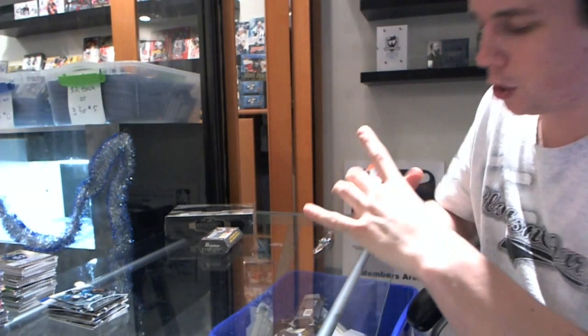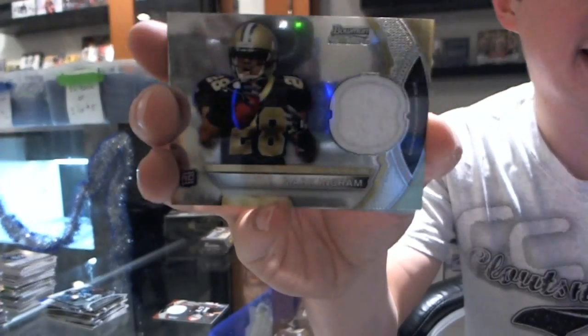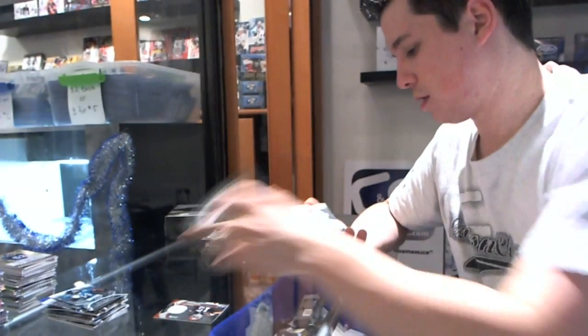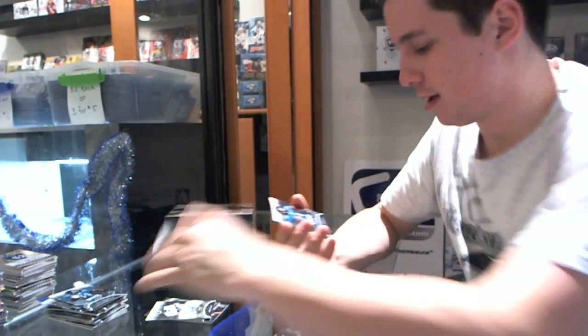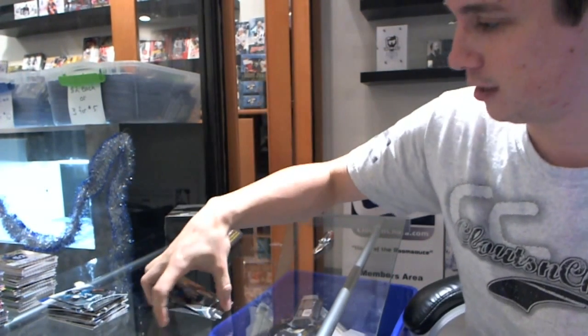Pack five. We've got a rookie jersey for the Browns — Greg Little. Rookie jersey for the Saints — Mark Ingram. We've got a rookie auto for the Rams — Greg Salus. We've got a rookie for the Jets — Jeremy Curley. And a rookie for the Jaguars — Cecil Shorts the Third. Haven't seen enough of him in this break.